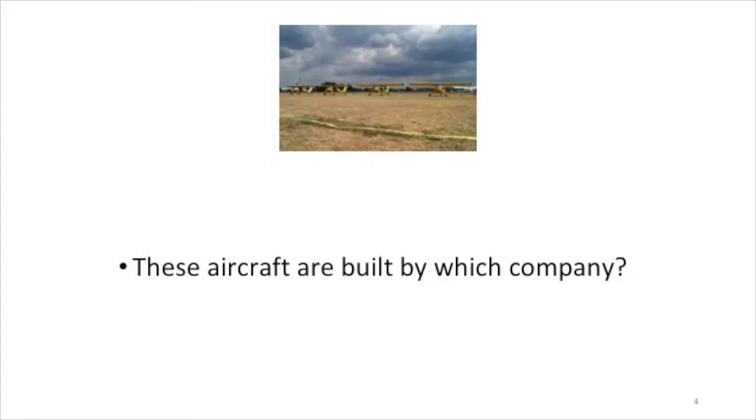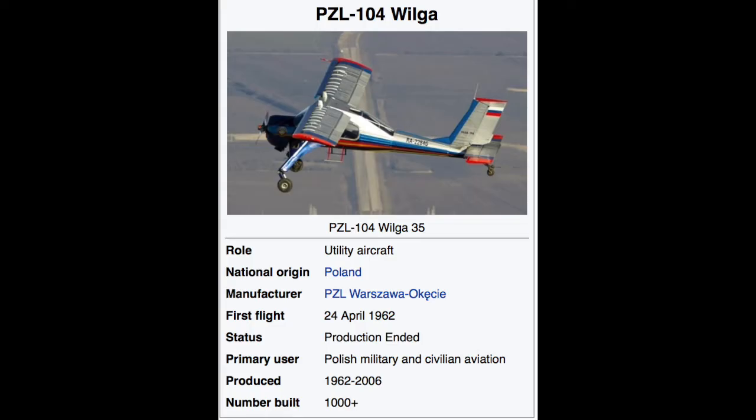Now one for Steve. These aircraft are built by which company? Begecraft. Begecraft? No, wrong, I'm sorry. This is a Wilga by PZL in Warsaw, which is a Polish national aircraft.